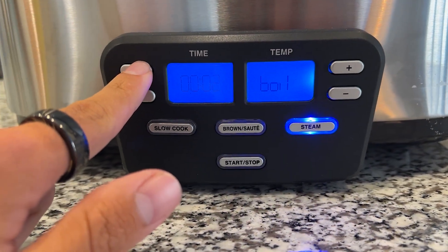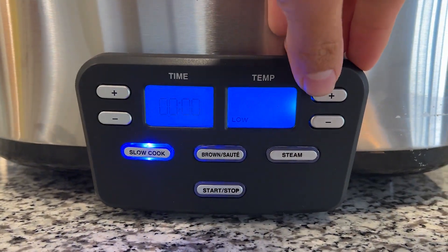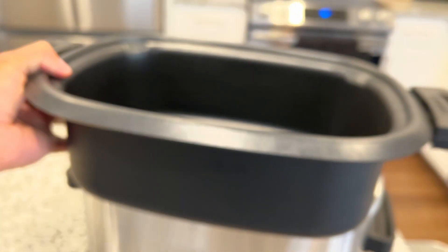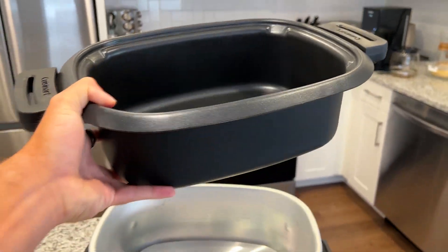The extra large blue backlit LCD display makes it super easy to read the time and temperature settings, a feature I really appreciate. The removable six-quart non-stick aluminum cooking pot is really easy to clean, which was a big plus when I was looking for a slow cooker.